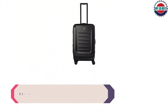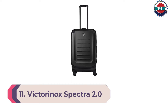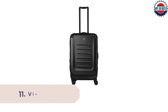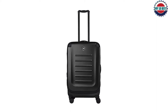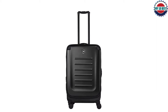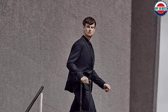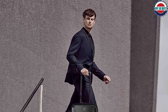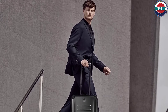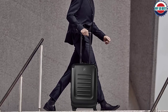Number 11: Victorinox Spectra 2.0 Spinner. Alberto Bravo, the co-founder and creative director of We Are Knitters, bought this suitcase on a whim. He had a trip to Peru, and when checking his luggage, they told him they wouldn't assure he would get it upon arrival due to a very short transfer. So he went to a store in the airport, and they only had this brand. He took the biggest hand luggage and put everything inside — now it's his go-to carry-on.